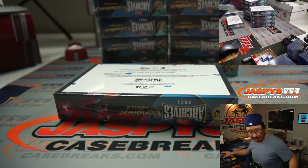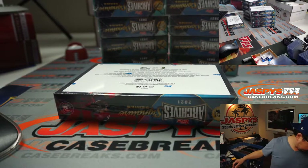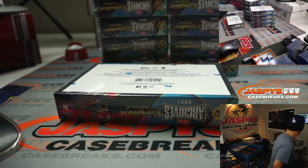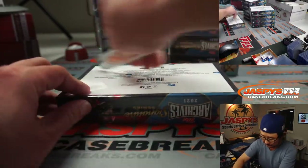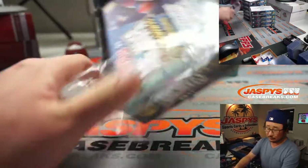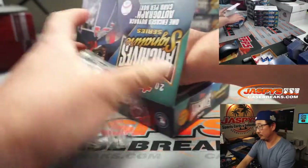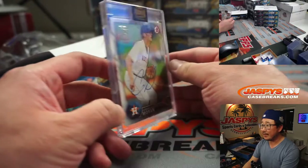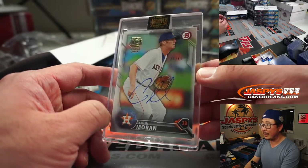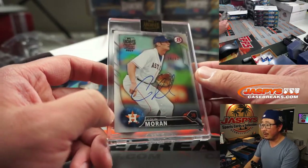I need a knife — got one back here. Good luck. First out of the gate is going to be Colin Moran, 24 out of 62.